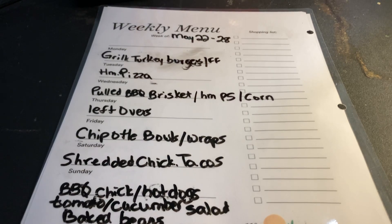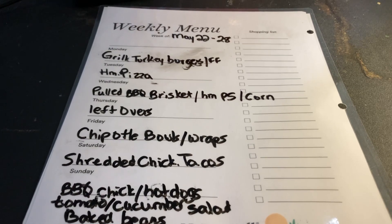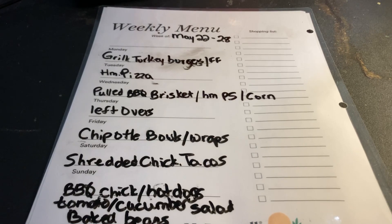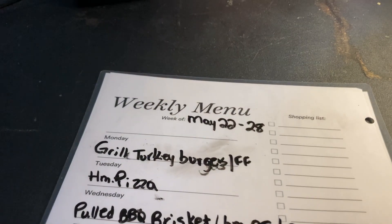Last night was amazing. My daughter Tori and I fired up the grill. We had barbecue grilled chicken, grilled hot dogs, cucumber tomato salad, baked beans, and corn on the cob. My daughter made a ton of food. We had so much leftover for lunch today — it was crazy, and we still have leftovers. That was yesterday's dinner and today's lunch.